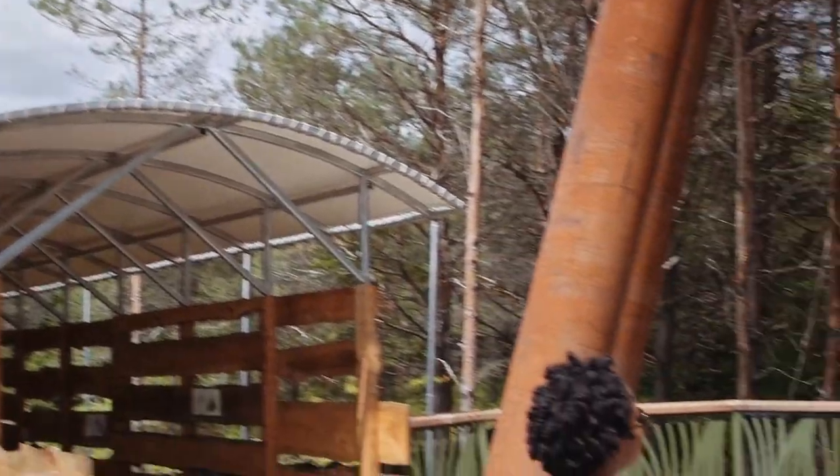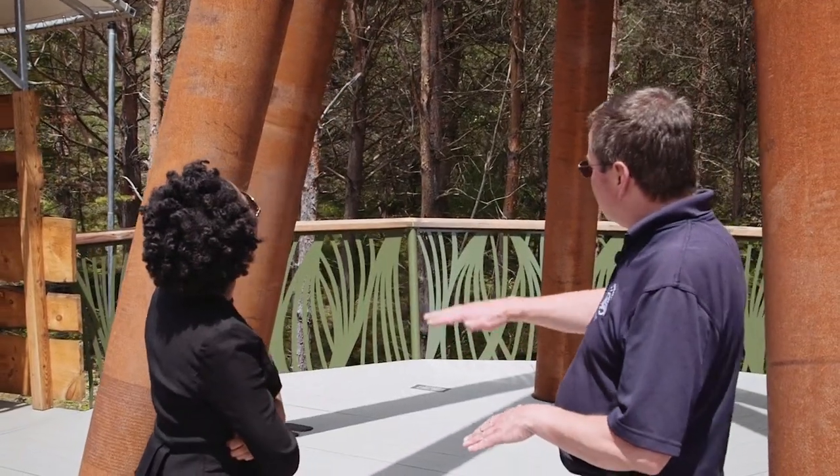Each one of the towers is 40 feet tall, and the platforms on each tower are starting to increase in height with every tower. The land is gently sloping downhill while the decks are increasing, so we're gaining elevation and getting up to canopy height.